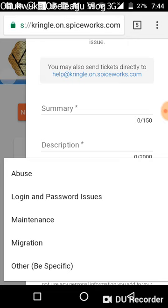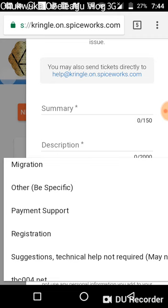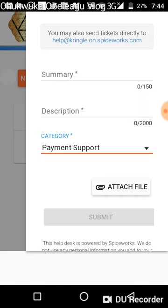At the end, make sure you choose the correct category, because there are different tasks assigned to different people behind the help desk. There are people in charge of login and password issues, maintenance, migration, orders, registration, suggestions, and technical support. For example, if you still have an issue with tbc004.net or tbc009.net, select the appropriate category.